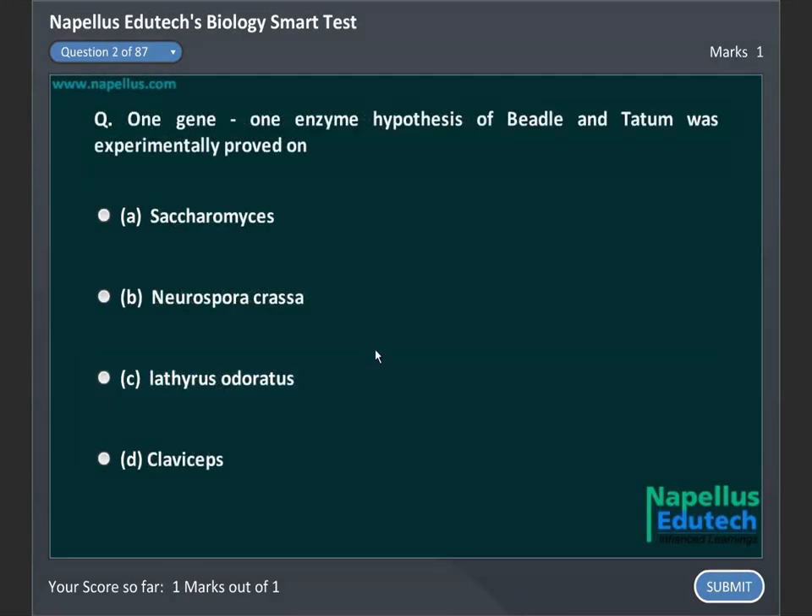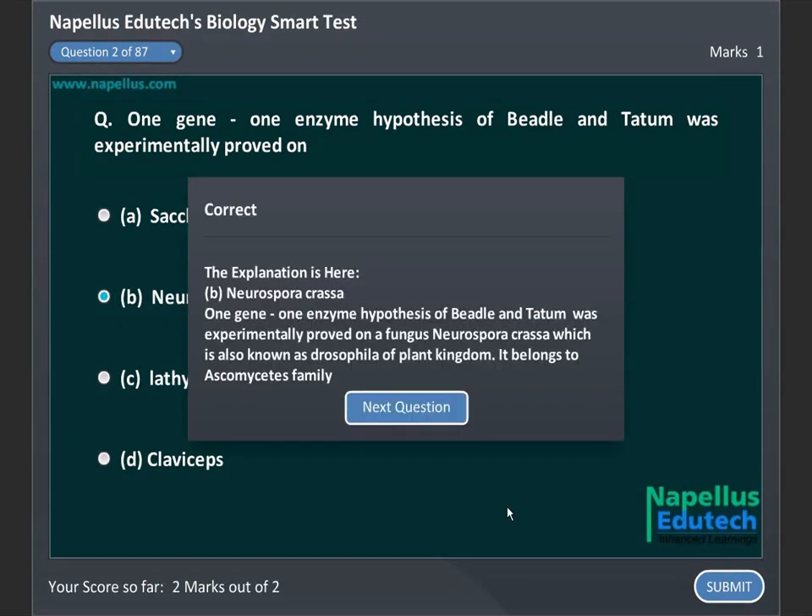One gene one enzyme hypothesis of Beadle and Tatum was experimentally proved on: A. Saccharomyces, B. Neurospora crassa, C. Lathyrus odoratus, D. Claviceps. Correct answer is B. Neurospora crassa.